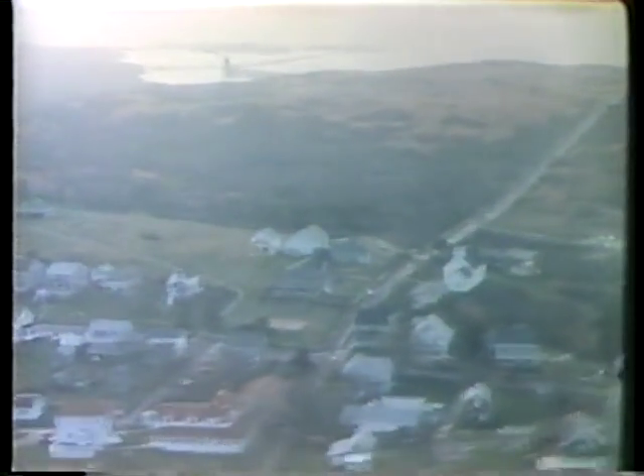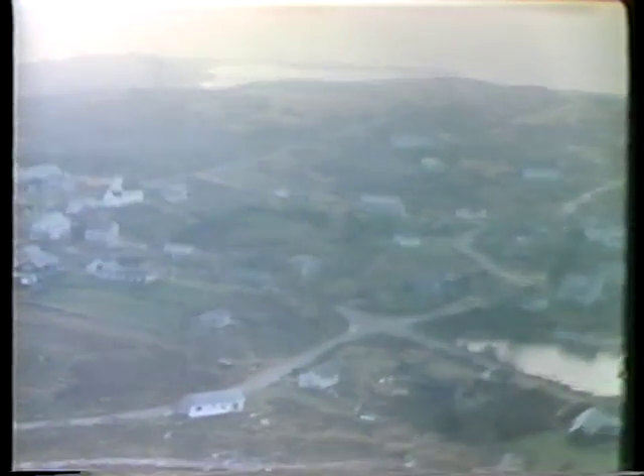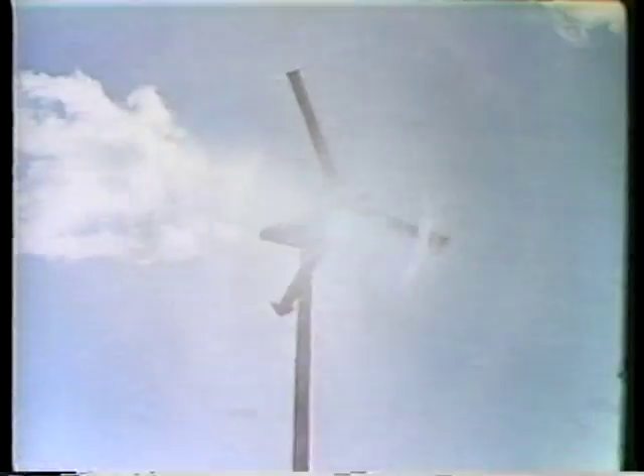As manufacturing costs decrease with mass production, as new technology and stronger and lighter materials are developed, and as the cost of conventional energy continues to rise, wind energy will find an even more important place under the sun.